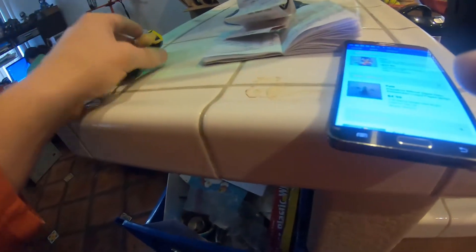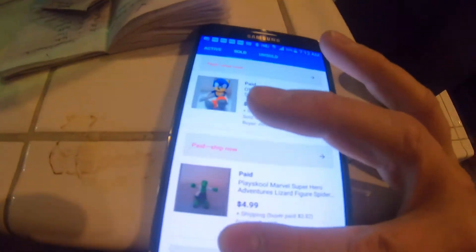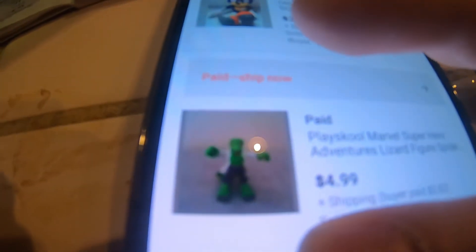Last item that sold — I'll show you right here when I come across it. It's just a little Imaginext or Playskool Marvel Superhero Adventures Lizard figure from Spider-Man. This thing is like two inches tall. We got $4.99 plus $3.82 in shipping.